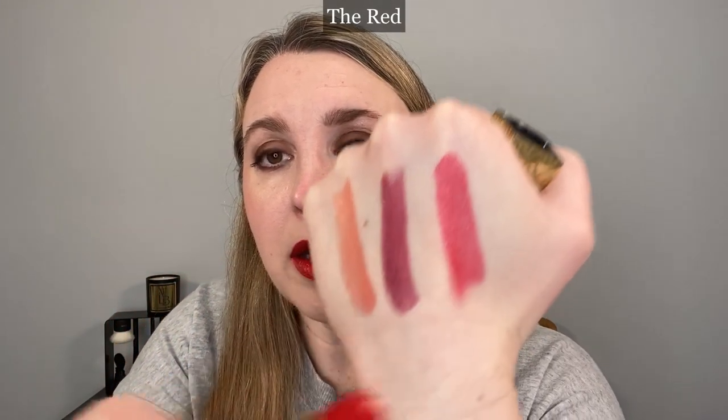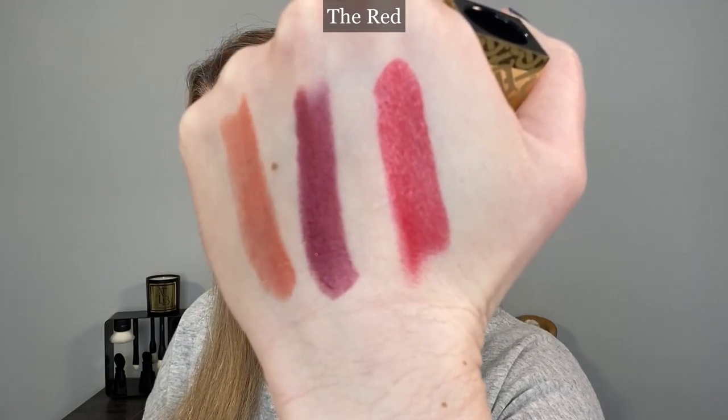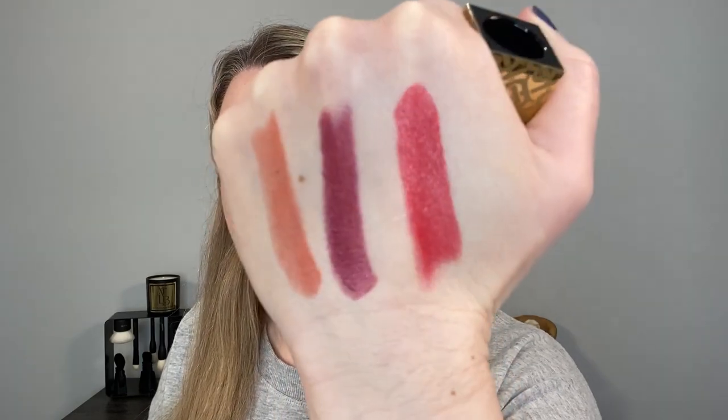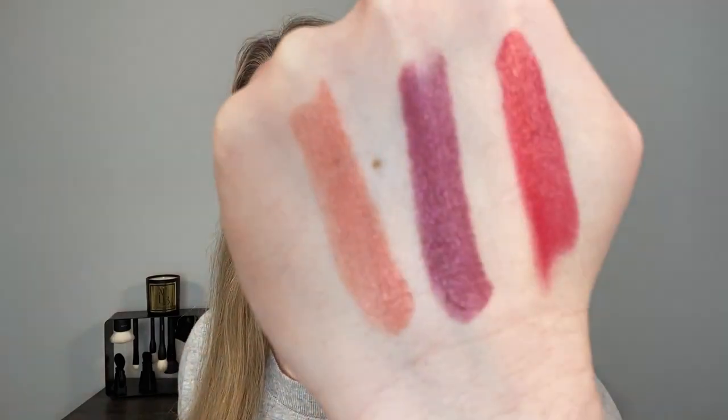The last shade is the one I'm wearing now — 106 Pearl the Red. The shimmer particles look like they're a mix of red and gold shimmer. All three shades are really beautiful with a very smooth finish. They feel like the Burberry Kisses essentially, but aside from the sparkle, there's almost a little bit of a pearlescent effect.